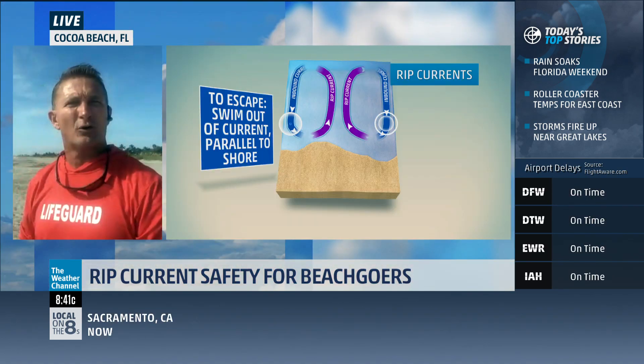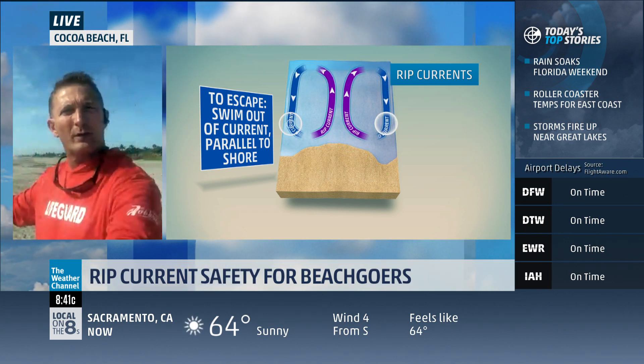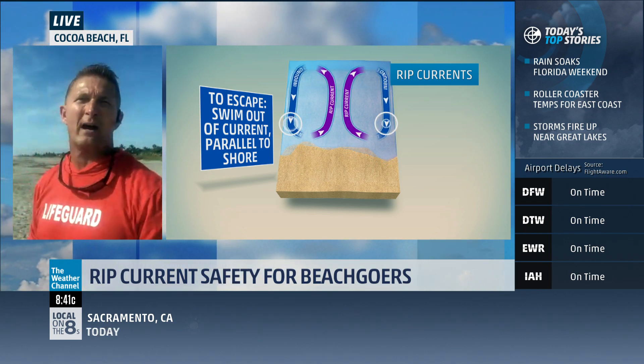If you do get caught in a rip current, stay calm, don't panic, and swim parallel — left or right — out of the rip current, onto the shallow bar, and walk your way out.